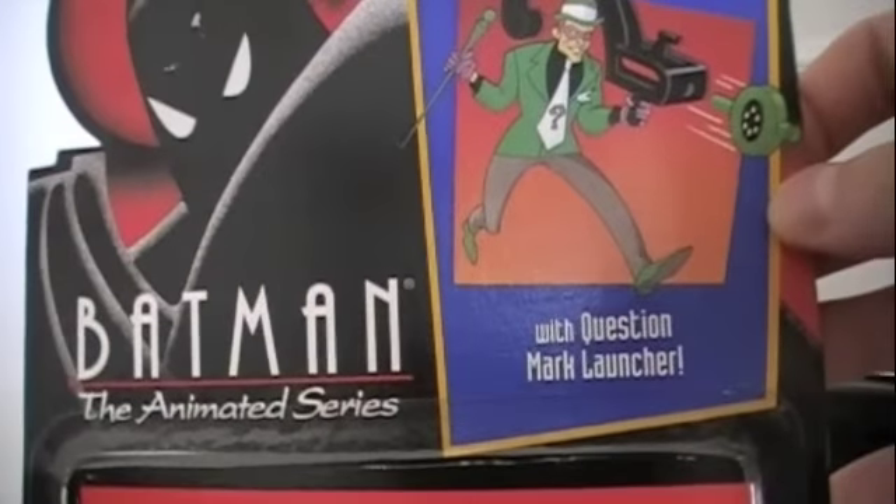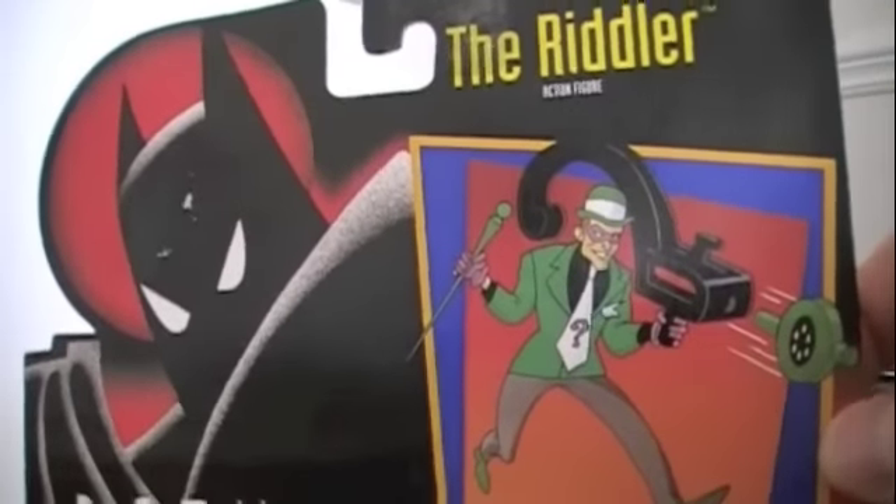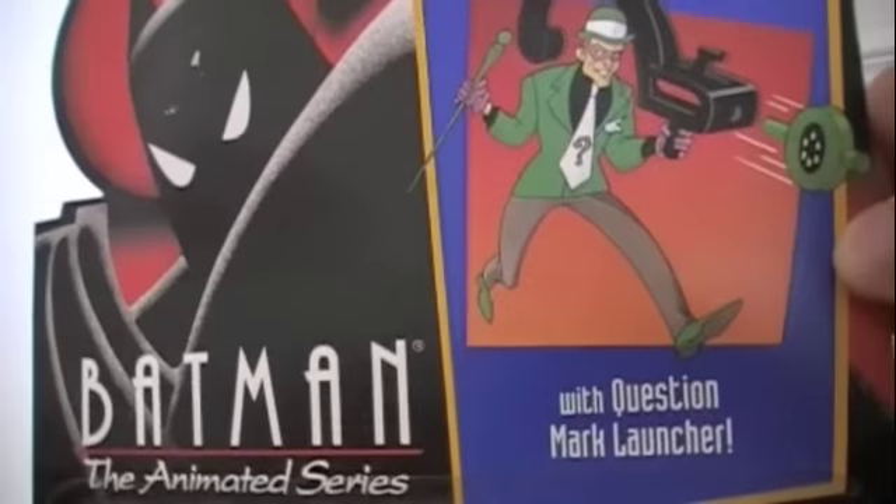This time I'm focusing more on the villains, because after all, a hero is only as good as his villains, and with this particular action figure line there were a lot of them. Possibly for the very first time ever in any Batman toy line, the more popular ones were released in plastic form for the very first time. Up for today: Batman the Animated Series Riddler, with question mark launcher.